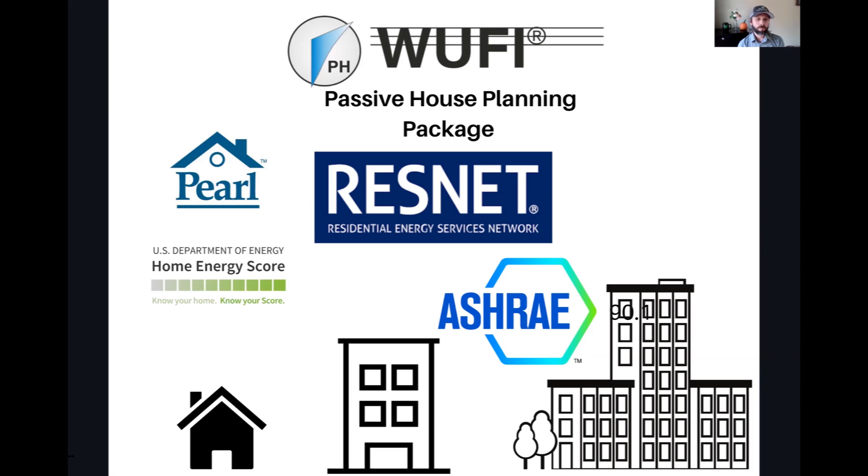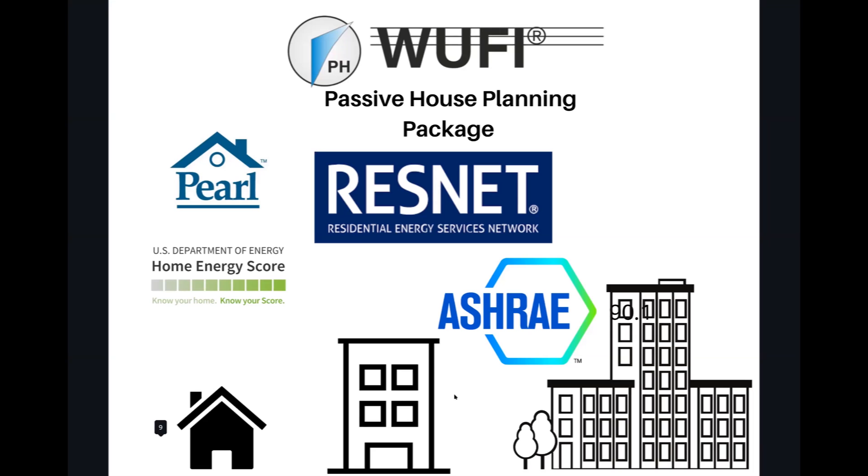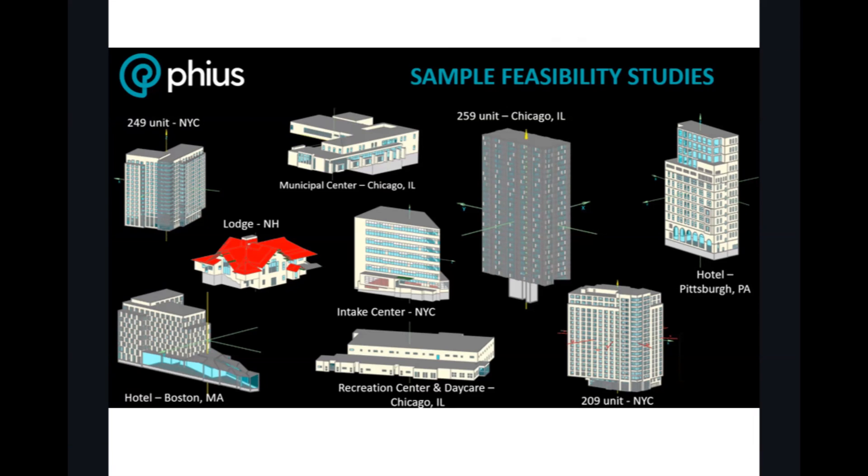Passive House, despite its name — which doesn't convey that you can use it on commercial and large buildings — can you speak to that, Lisa? Passive building strategies and principles can be applied to all building types in all climates all over the world. Both PHIUS and PHI certification programs apply to all building types in all climates. These are just some examples of larger scale projects, some actually under construction — the one in the top left is under construction in New York City right now. It is not limited to single family homes by any means.